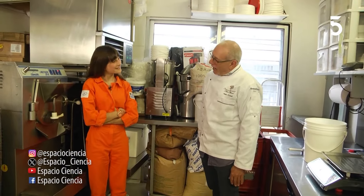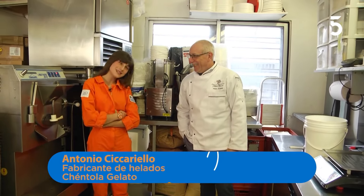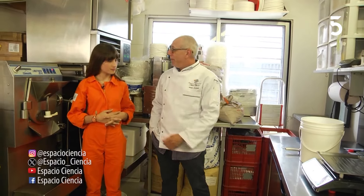Hola Antonio. Hola, ¿cómo están? Bienvenidos. Muchas gracias por recibirnos. Un placer. Bueno Antonio, contanos, ¿qué se hace acá? Mirá, esta es la planta de elaboración de Centola. Acá es donde hacemos los helados que se venden.